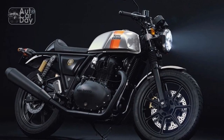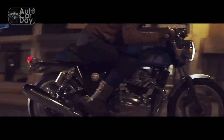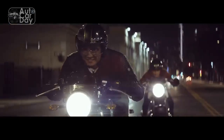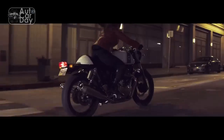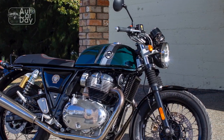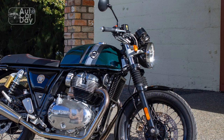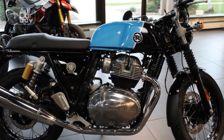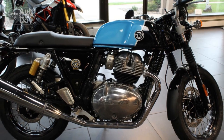Engine and Performance. Underneath its elegant exterior, the Continental GT packs a punch. Powered by a potent air-cooled, single-cylinder engine, the bike delivers a smooth and responsive riding experience. The engine's torquey nature ensures brisk acceleration, making it equally adept at city commuting and spirited highway riding. With a focus on accessible power delivery, the Continental GT captures the essence of the cafe racer ethos — a bike that's as engaging to ride as it is pleasing to behold.